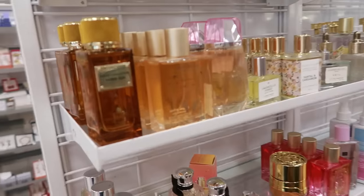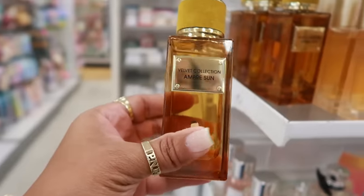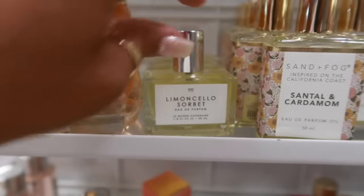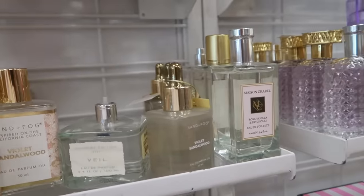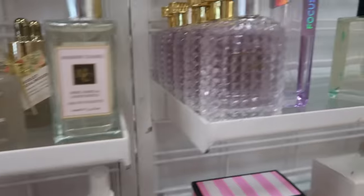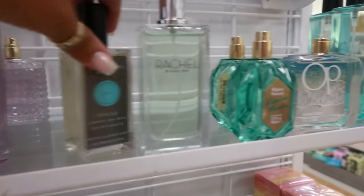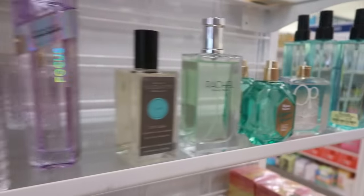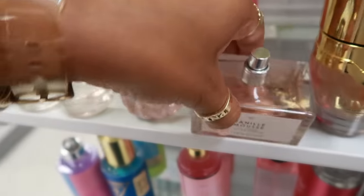Let's see if there's anything new right here. Ombre Sun, $15. This one smells good, $13. The music is loud today. Vanilla mousse right there, $14.